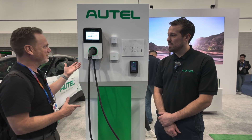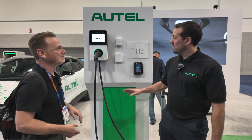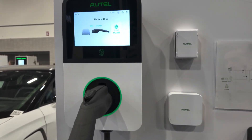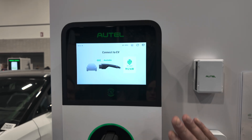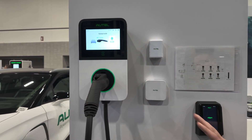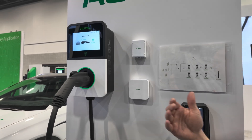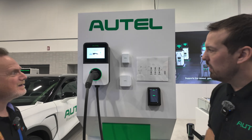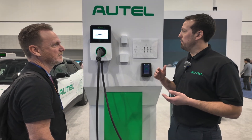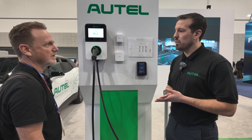This is your level two charger with some options to talk about. This is our AC Pro, newly launched — it wasn't here at last year's show. This is a 19.2 kilowatt, 80 amp AC charger, single port, and it supports a lot of protocols that didn't exist when our previous AC charger was launched.